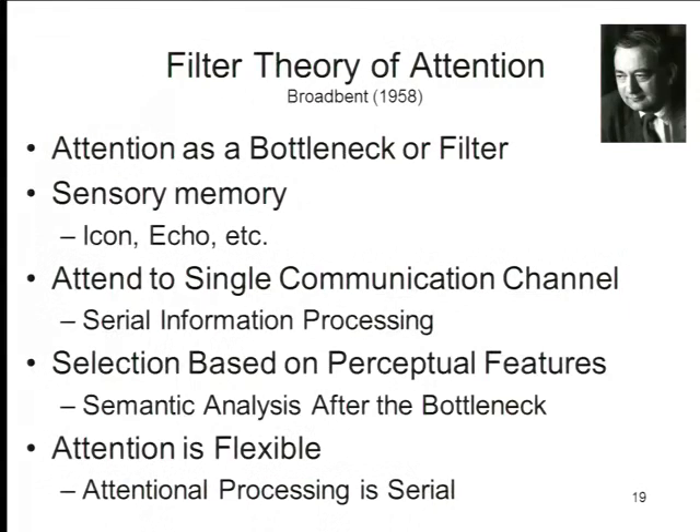If I'm paying attention to you, I'm looking at you — your shirt and all of that, the tone of your voice and all of that — but all I'm doing is selecting this object to pay attention to based on various kinds of perceptual features. Semantic analysis, analysis for meaning, only occurs after some object of attention has passed through the filter, through the bottleneck. Early attentional selection is based on physical features; later processing may be based on semantic features.